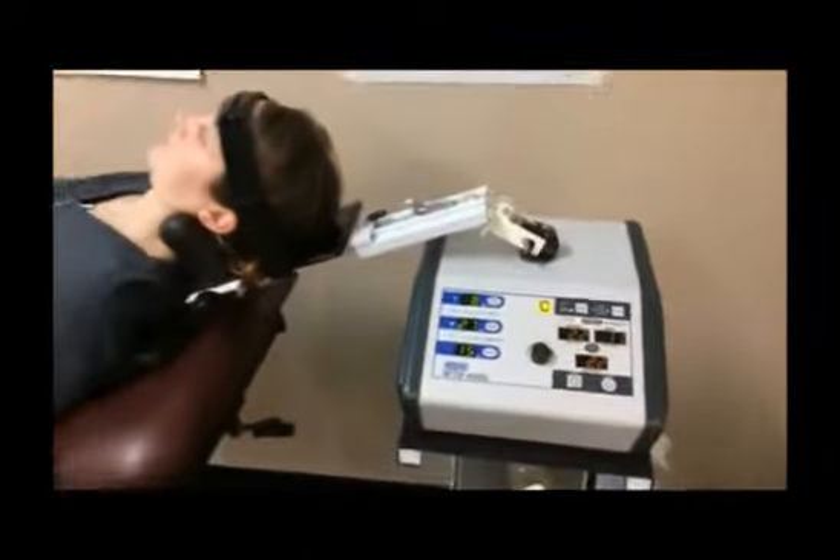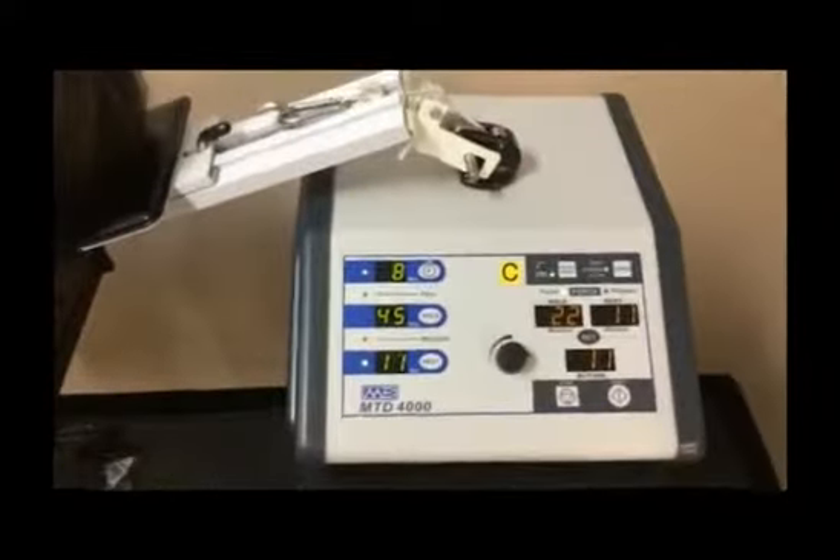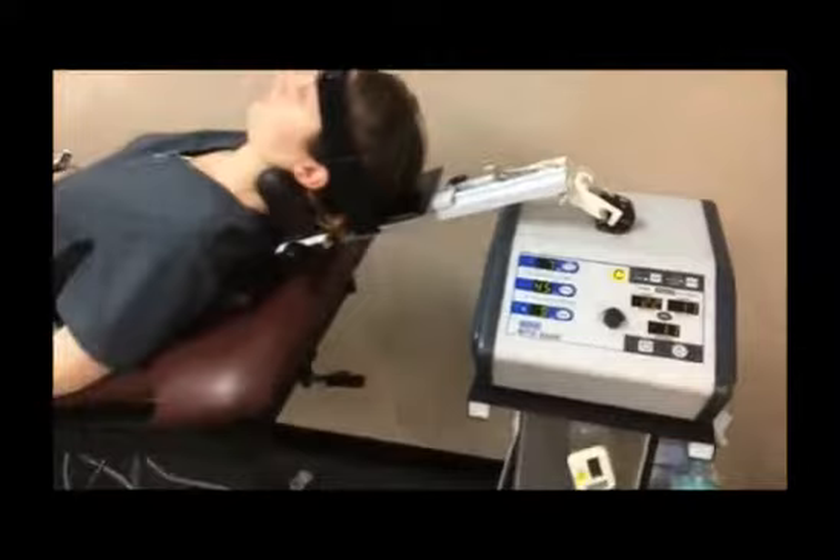The duration of the treatment is about 10 minutes. The goal is to decompress the cervical spine as well as the cervical thoracic junction using axial distraction in a position of relief.